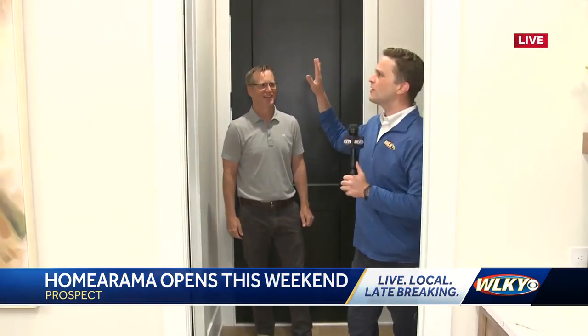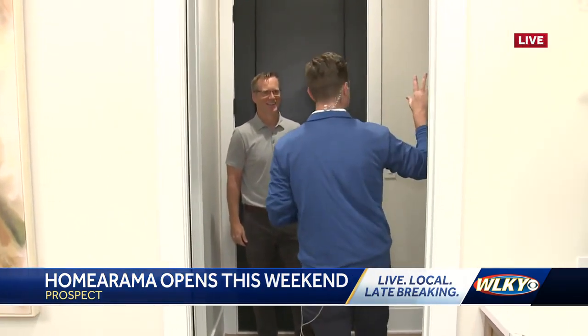We're in another one right now — home number three, the Brixley — joined by its builder from Bailey Homes. This is Brandon Bailey. Take me through where we are now, because we're in this corner for a very specific reason.